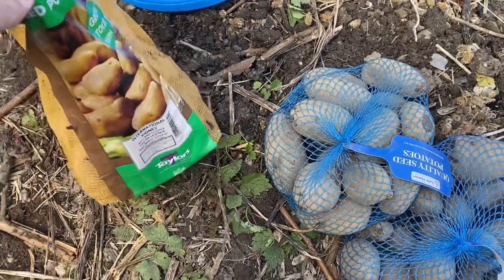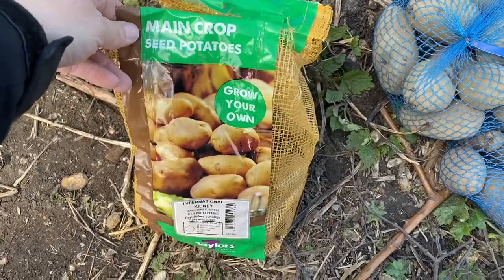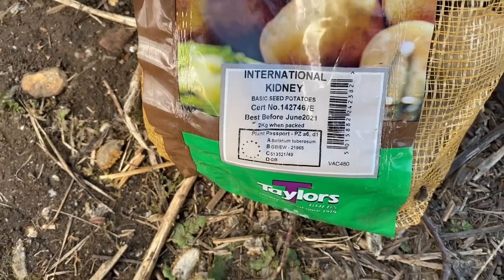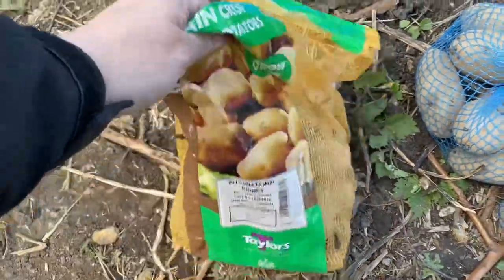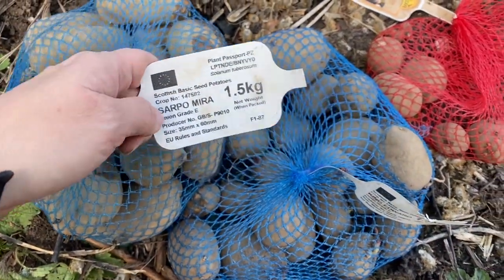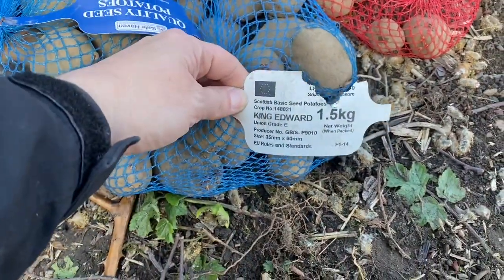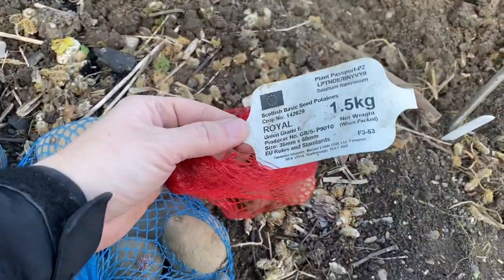We've got four different types of potatoes going in. Most of them are going in the ground, although we do have some going into bags and pots. These are our main crop of potatoes. These ones here we only got the other day from a local garden centre because they were only two pound — these are international kidney potatoes and we're going to put them in some pots. Then we've also got Sapo Mirror, King Edward — I think that's the one that the mouse or the rat had a little nibble at — and these Royal ones.